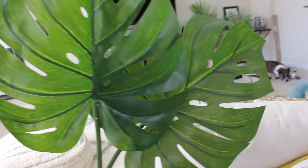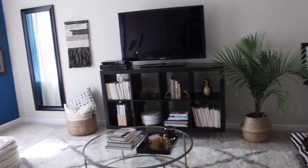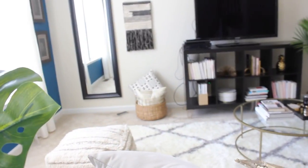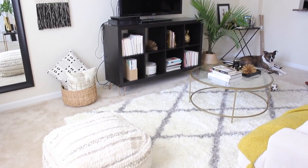Hi guys, welcome back to my channel and here we are going to finally get to my living room tour. I am so sorry I have been holding off on posting this, but I just needed it to be right. Welcome to my living room — this is my living room currently in my home.